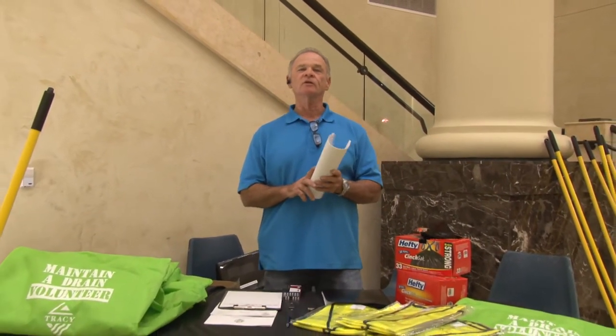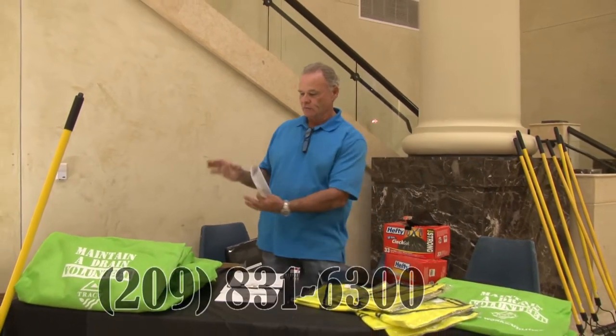You will get your poncho, your reflective vest, your rake, and your leaf bags, and you will complete your sign-up there. That's all you need to do. Thank you again, and the phone number is right here.